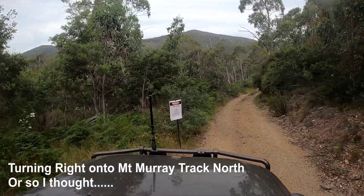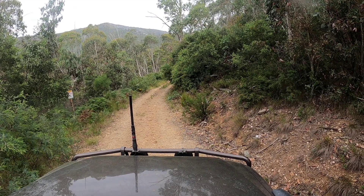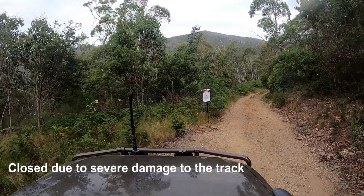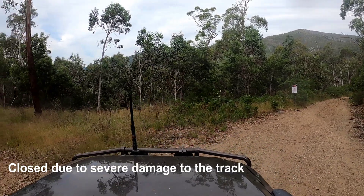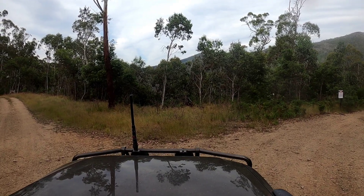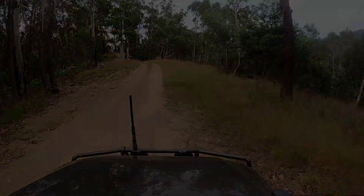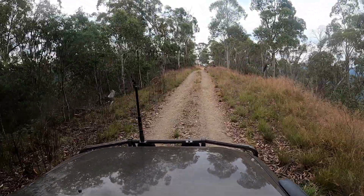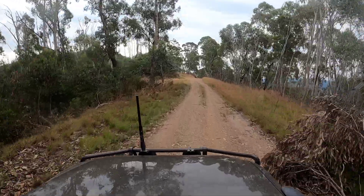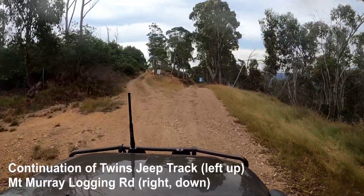My plan was to take the Mount Murray track north. However, when I went to turn down it I saw a sign saying the track was closed — they didn't have the bollards up or anything like that, but the sign was definitely there. You've always got to pay attention to those signs even if the track isn't physically blocked — if it says it's closed, it's closed. Turns out it was probably a smart call: I ran into a local forestry worker on a motorcycle who said the track had been pretty much destroyed with car-swallowing bog holes.